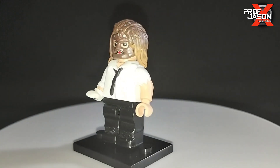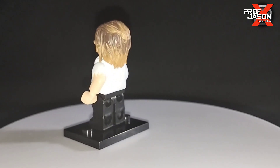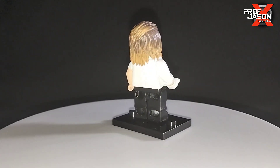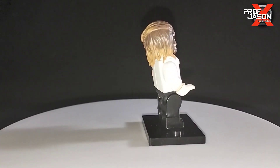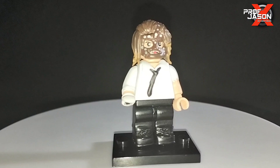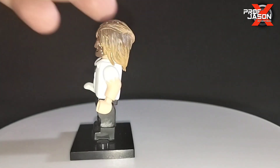And his tag team partner from the Attitude Era — one of the legends, the Hardcore Legend to be specific — we have Mankind. Look at all the details here, even the hand has the sock. I'm loving the mask, awesome sculpt right there.